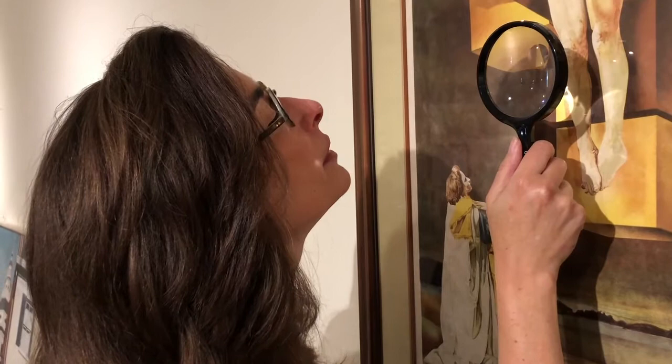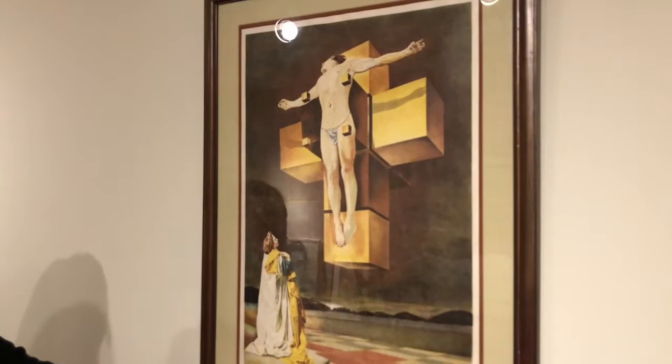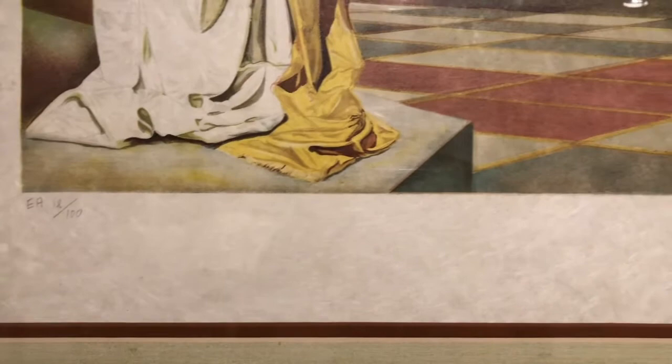Hello, I'm Geri Falk, and I chose this lithograph print. It is entitled Crucifixion Corpus Hypercubus. It is an artist's edition on Arches paper. You can see here the edition number — it's 18 out of 100, and it has been signed by Dali.